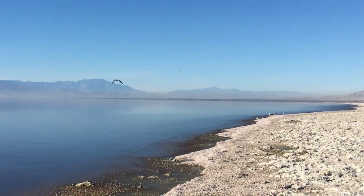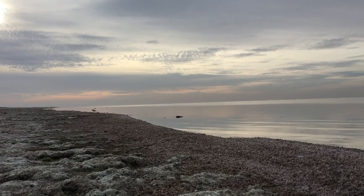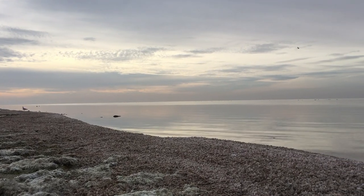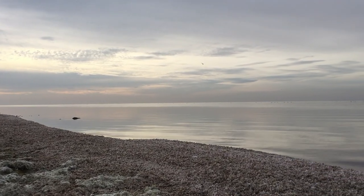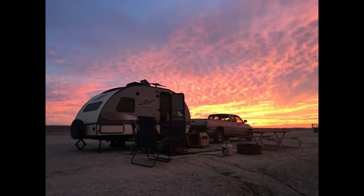Corvina Beach and the Salton Sea are unique, different, and interesting — definitely a place for us. Corvina Beach is a Travel Small, Live Big campground favorite. If you've enjoyed this video, give us a thumbs up, share with your friends, subscribe if you haven't already done so, and remember, we love comments, questions, and campground suggestions.